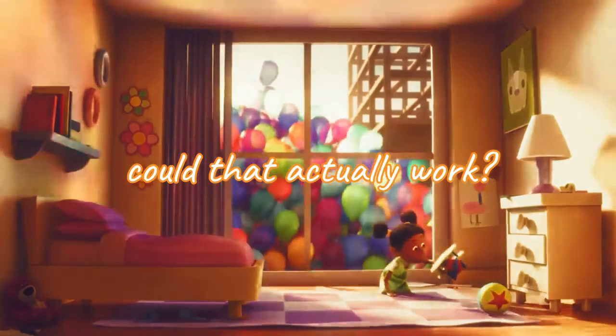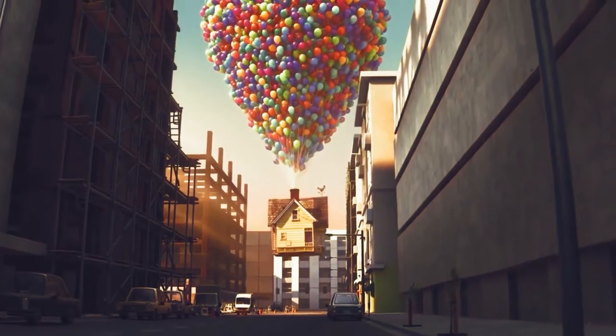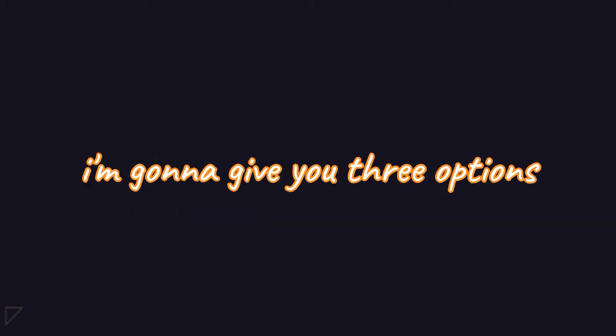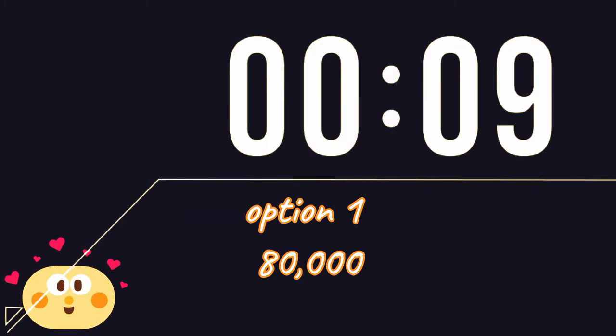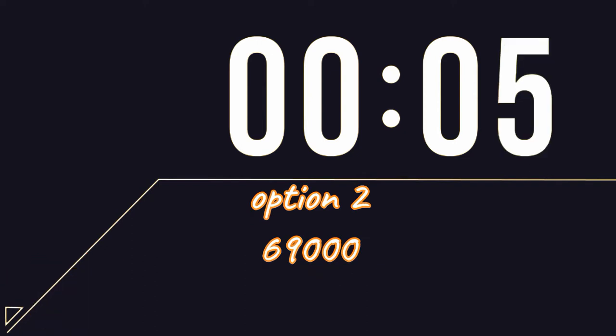And if so, how many balloons would you need? Now let's jump back to reality. My question is, can you guess how many balloons it will take to lift your house? I'm gonna give you three options: 80,000 weather balloons, 69,000 weather balloons, or 110,000 weather balloons.